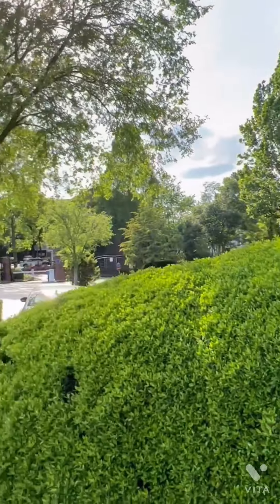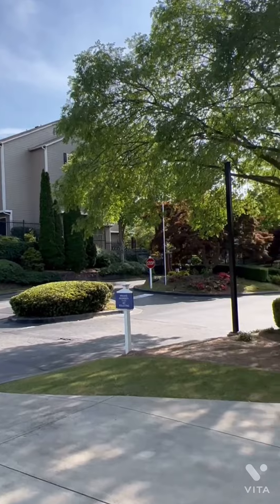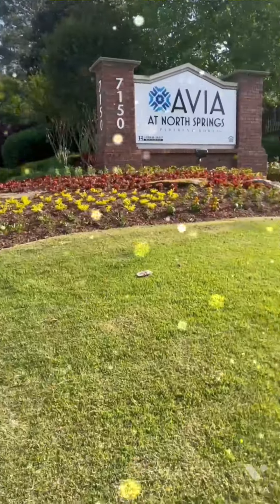Hello everyone, welcome to my channel 'Journey Together.' This is my very first video, so I thought I would start with my US apartment tour. I am living in Atlanta, Georgia, and you can see what a beautiful sunny day it is.